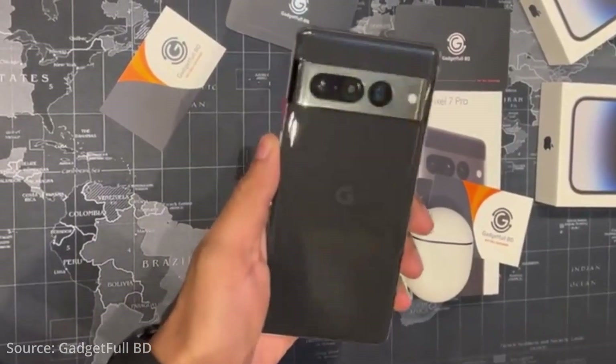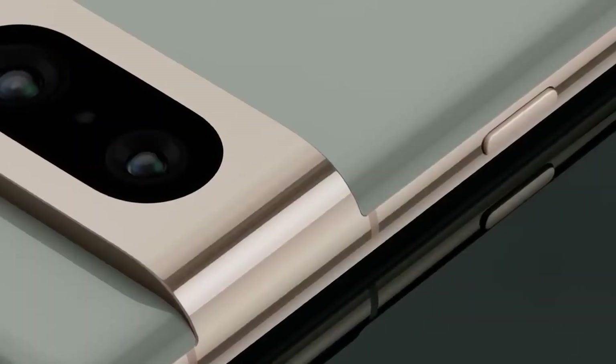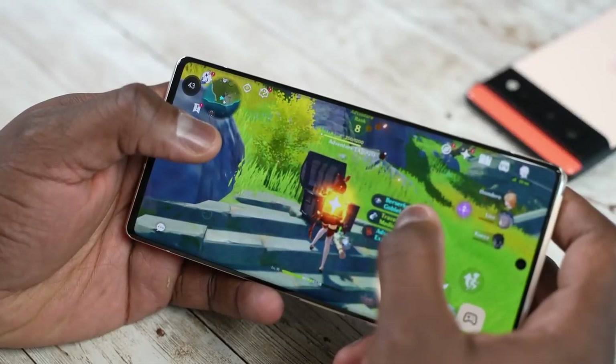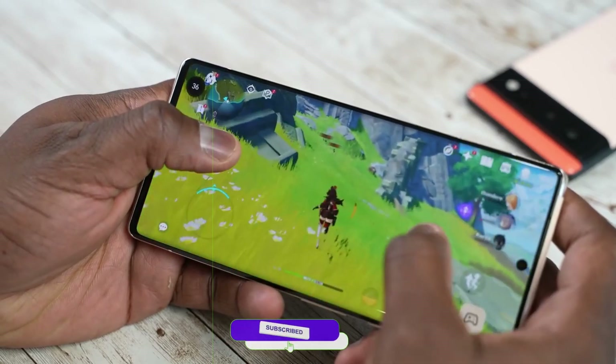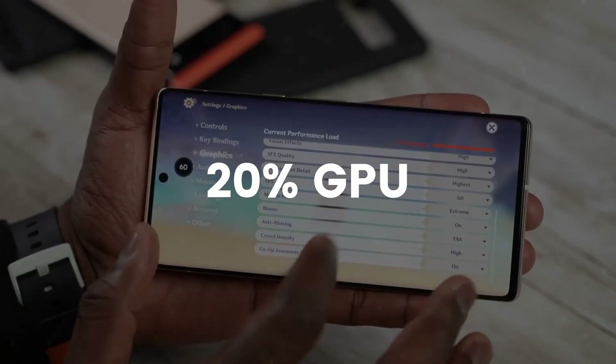The Pixel 7 and 7 Pro come with only two storage options: 128GB and 256GB. The Pixel 7 comes with 8GB of RAM and the Pixel 7 Pro with 12GB of RAM. The new Tensor Gen 2 chipset is not a powerhouse for raw performance, but Google is improving on key areas to deliver a better user experience — including 35% better machine learning performance and 20% GPU performance improvement.